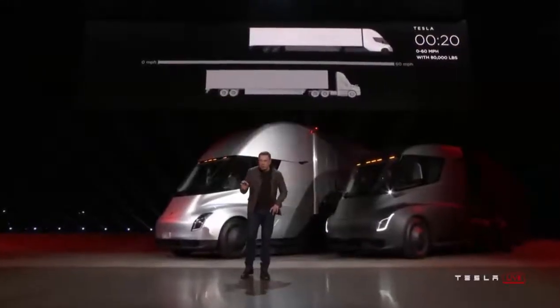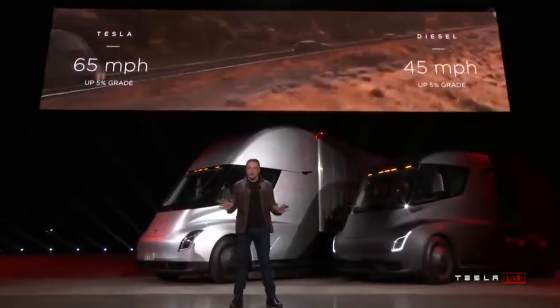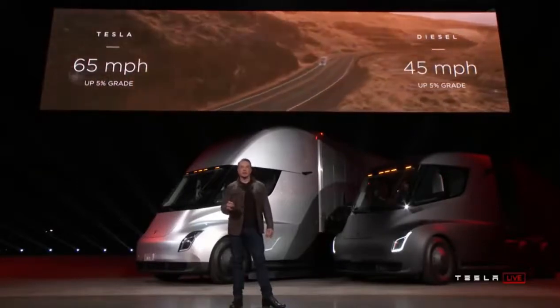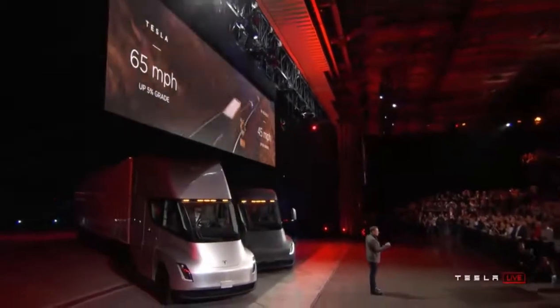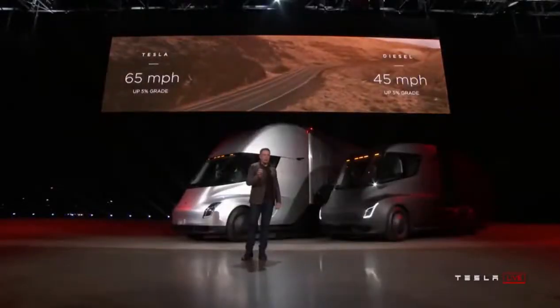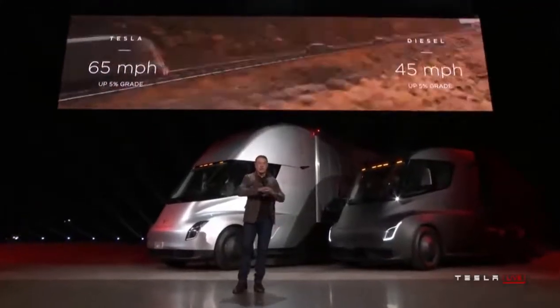What about up a hill? The best diesel trucks can only do 45 miles an hour up a 5% grade. The Tesla Semi can do 65 miles an hour up a 5% grade — 65 miles an hour continuous at max gross. If you're pulling a load over the Rockies or some mountainous terrain, you're earning 50% more per mile than in a diesel truck. That's a giant advantage.